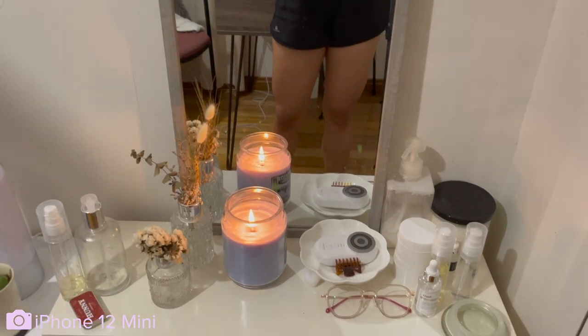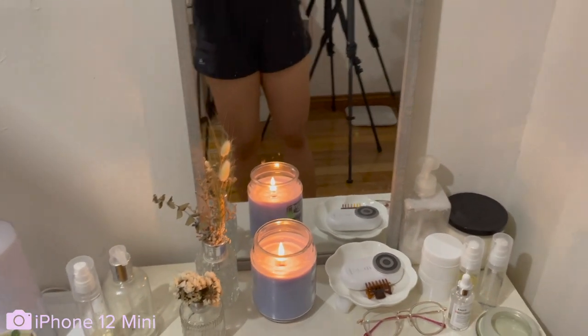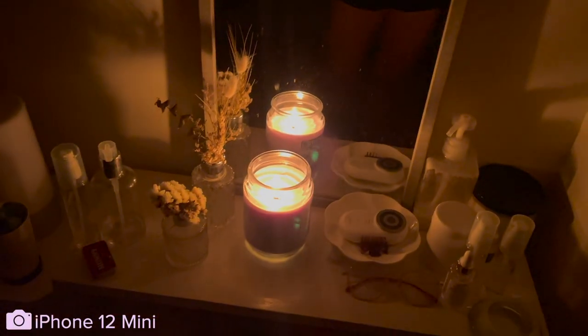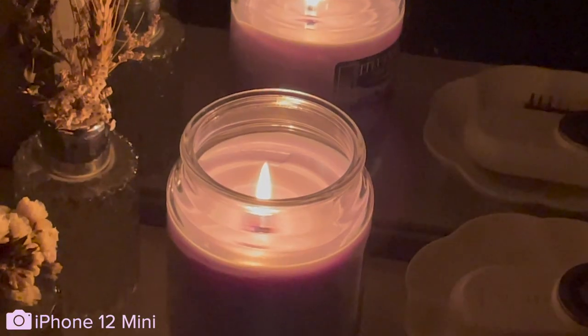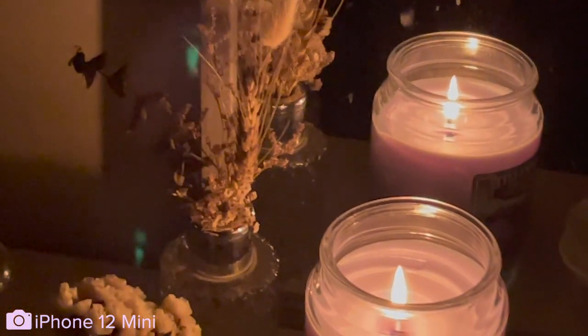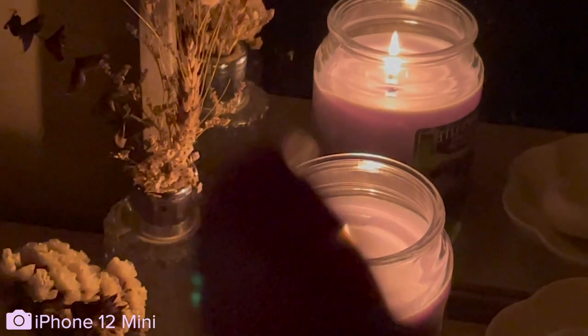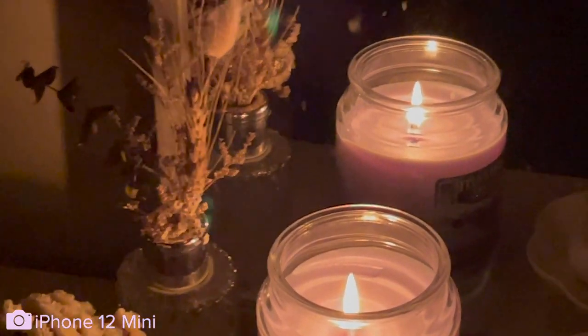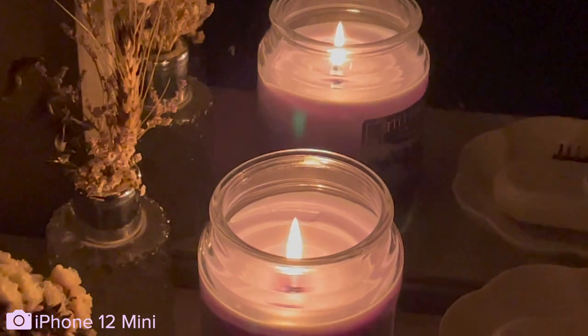Time for the night mode test. I've set my stuff up — this is going to be our light source, and this is our scene. We can do wide 1x, and 3x — that looks good. But there are these glary things that tend to happen a lot on iPhones, I've noticed.